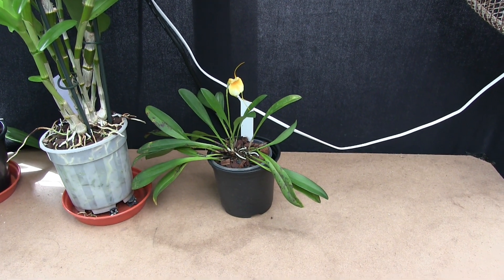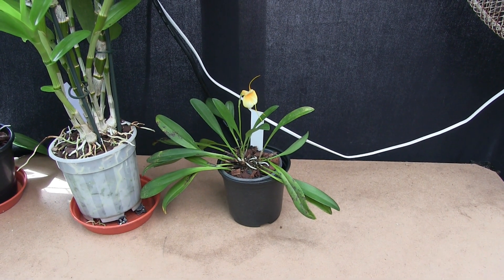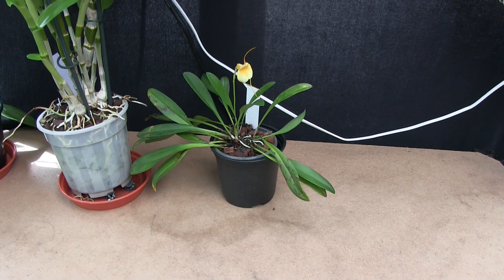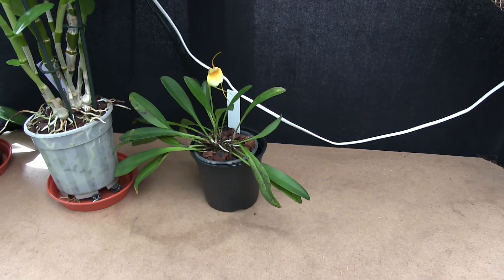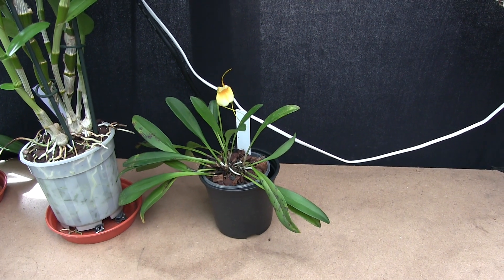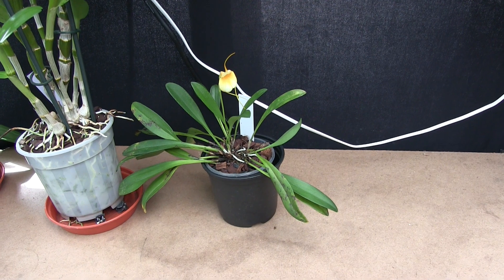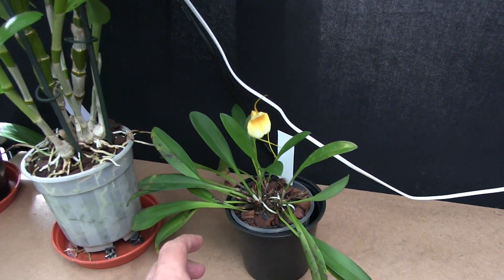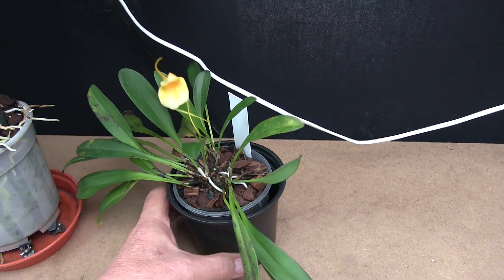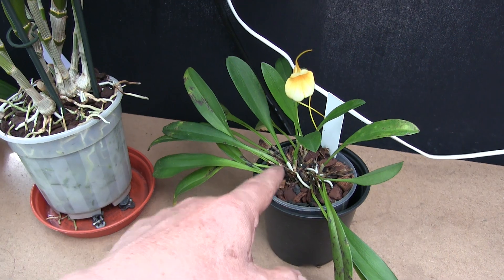It's a lousy looking plant and I'd given up on it once — it almost got thrown out. I gave it another chance. Now that we've got the cocoa husk, I thought we'd try a different media, and when it was repotted it sort of flopped over to one side. It was in two pieces.